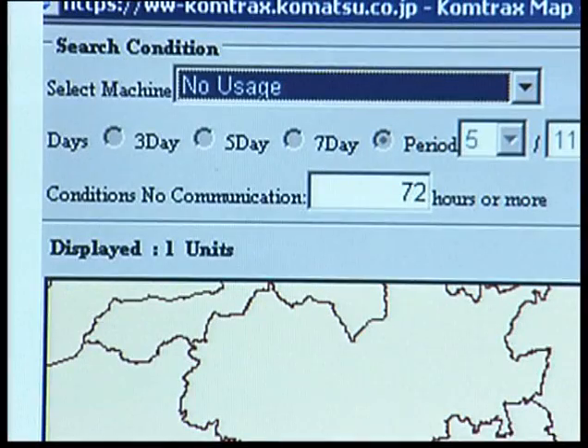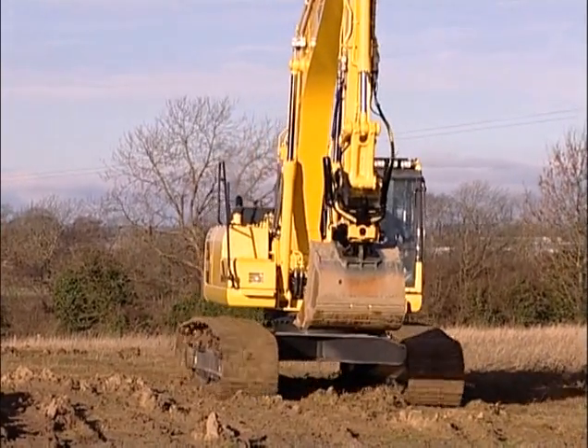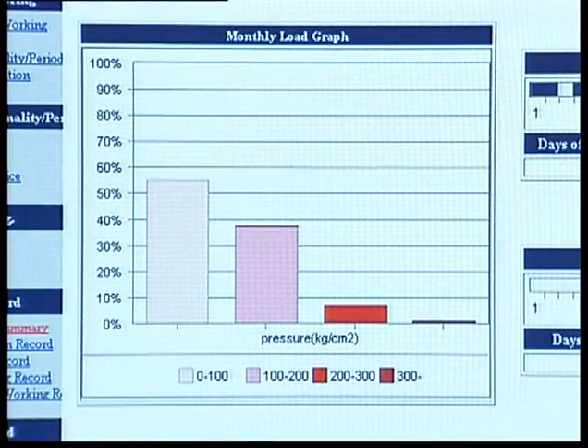Valuable downtime can be reduced to a minimum. Utilize each machine effectively so the right machine is doing the right job. Checking the hydraulic pump pressures lets you see how the machine is performing.